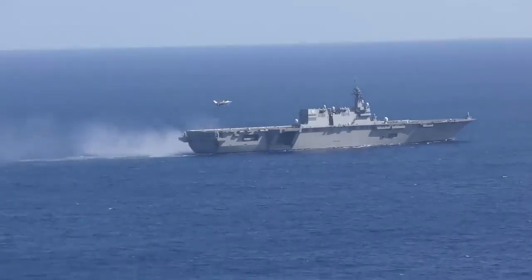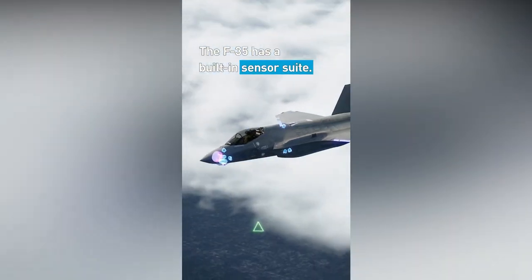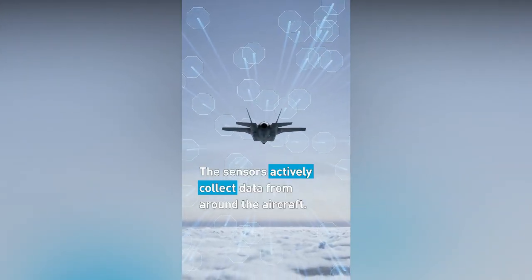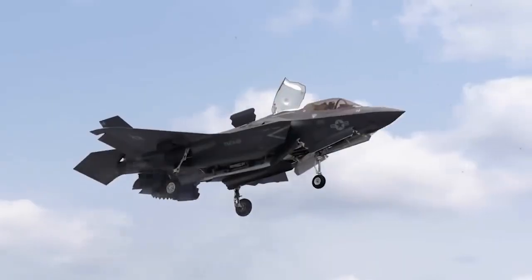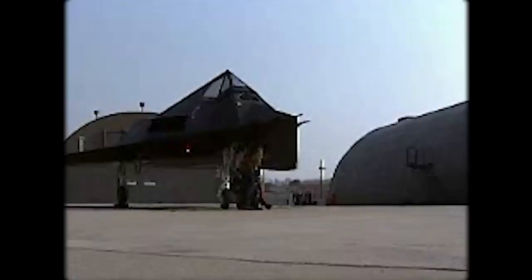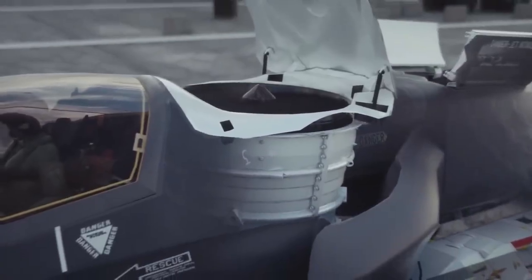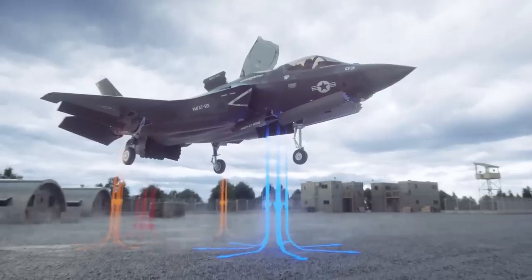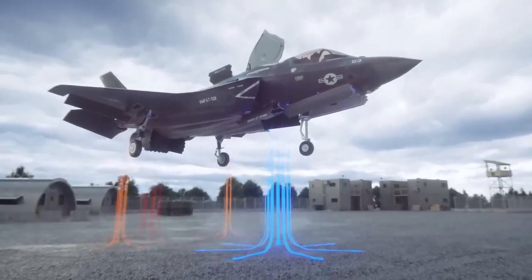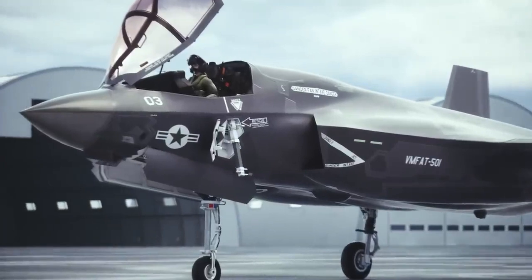The F-35 comes in three variants: the F-35A for the Air Force, the F-35B for the Marines, and the F-35C for the Navy. The F-35A is the most common and the cheapest, costing around $80 million per unit. The F-35B is the most versatile, as it can hover and land like a helicopter. The F-35C is the most durable, as it can withstand the harsh conditions of naval operations.